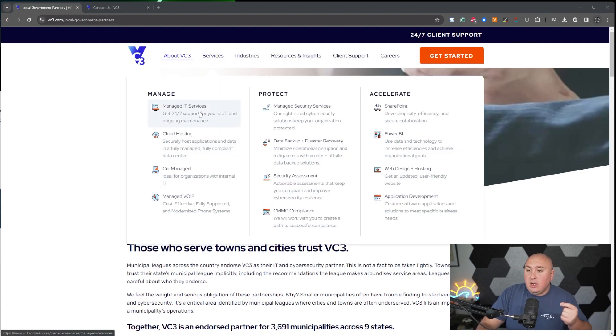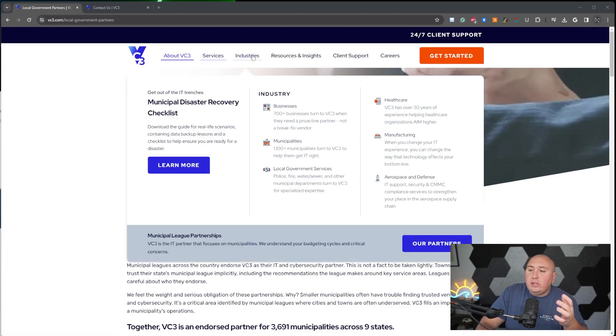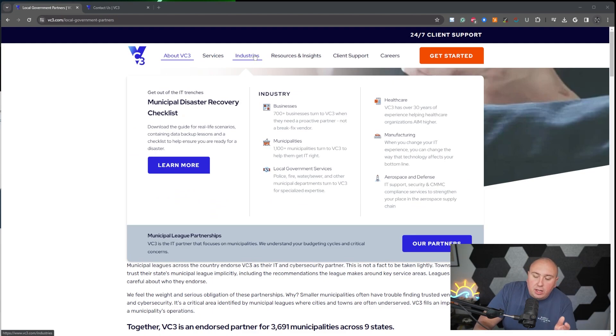They have services broken out: managed services, cloud services, co-host, managed VoIP — and they're broken up into Manage, Protect, and Accelerate. SharePoint, Power BI, web design and hosting, CMMC compliance, managed security services, data backup and disaster recovery, security assessments. It's just the best.